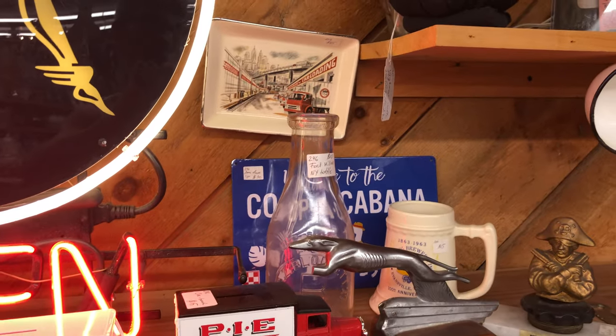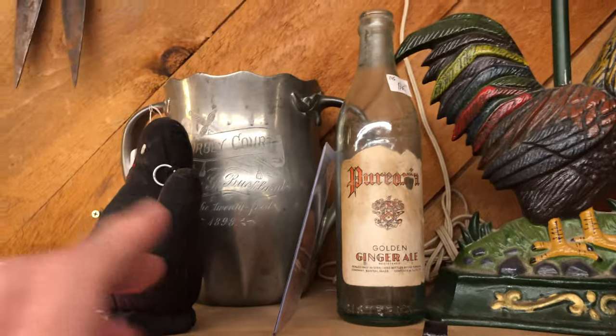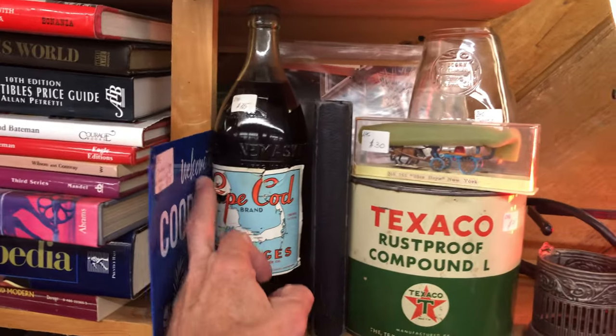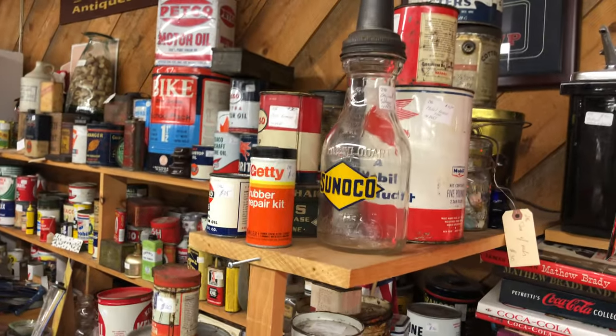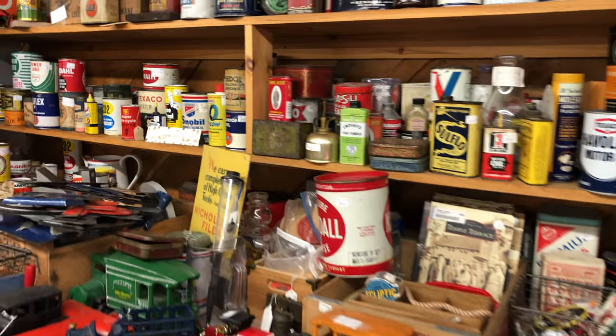What a beautiful old milk bottle there. What's this — an old ginger ale bottle? Look at that one. Old Cape Cod beverages. We're hitting a lot of bottles here. They're very nice. There's an old oil bottle. All American.